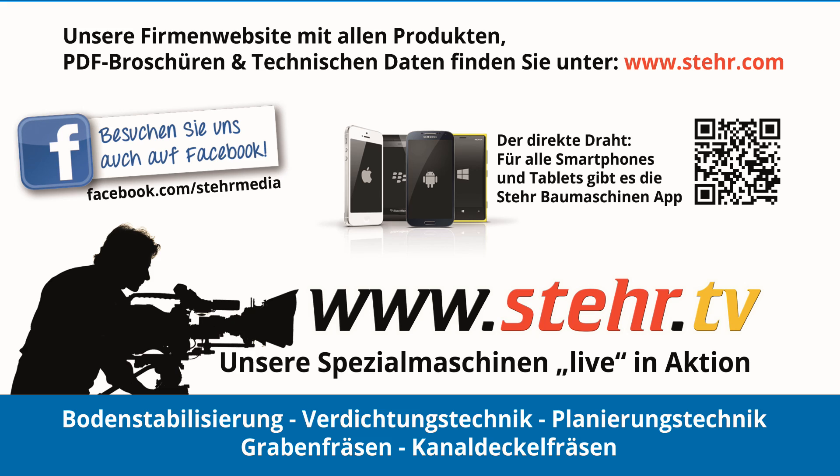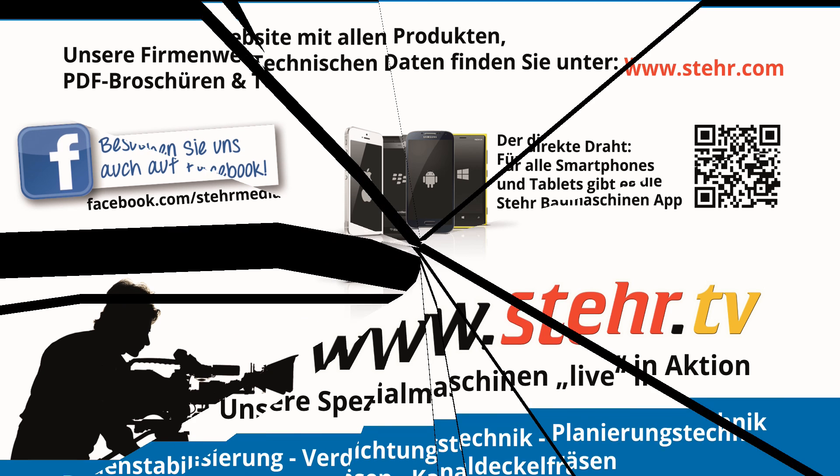You can find more innovative Steyr ideas on www.steyr.com, and videos of our machines in use on www.steyr.tv.